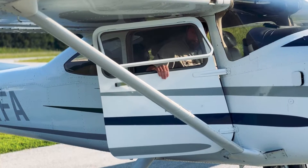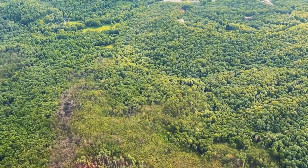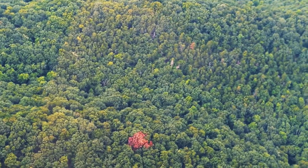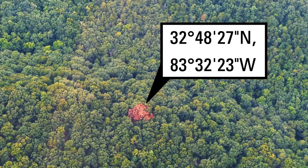Once a route has been determined, it's time to fly. The forester and the pilot will begin circling the area, looking out for any brown spots amid the green canopies — a sign of dying trees. If a potential pine beetle spot is sighted, it is logged on the map for further on-the-ground investigation.